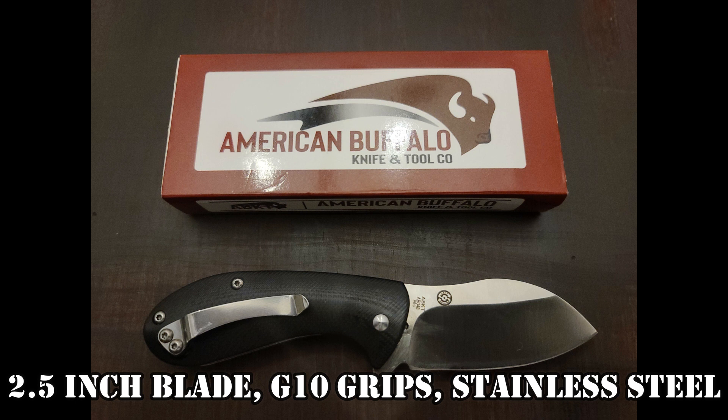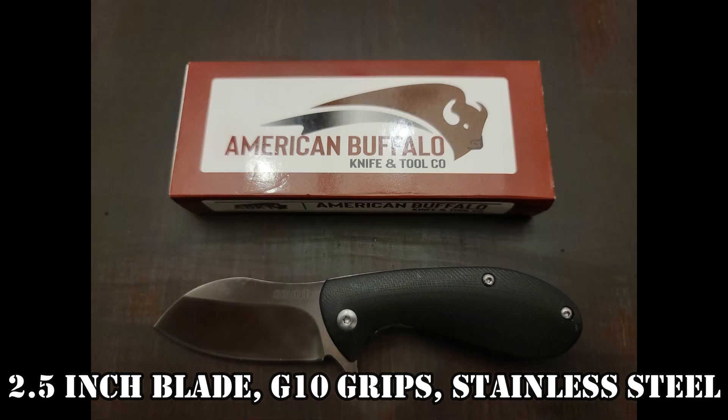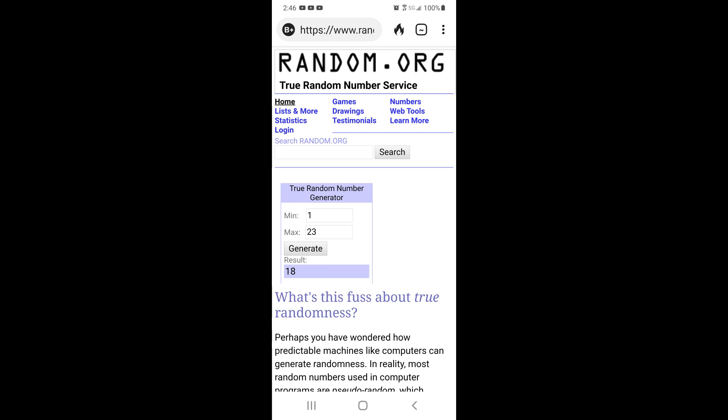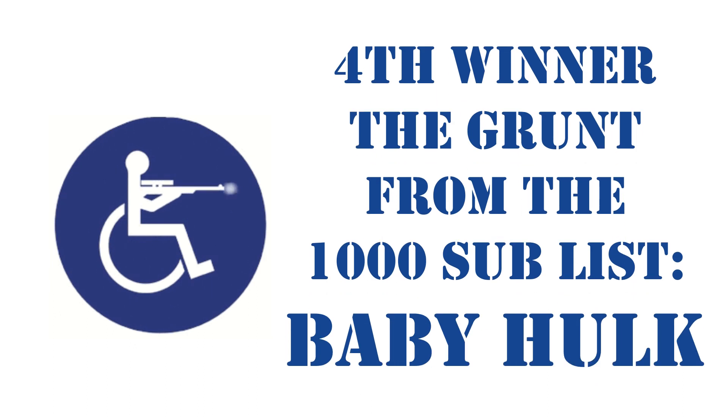The last knife is the Grunt, and it is a two-and-a-half-inch blade by American Buffalo. This is also on the list of 23 for the SPC Firearms list, so get on that list. The lucky number is 18 of 23, and the winner is Baby Hulk. Congratulations, Baby Hulk.